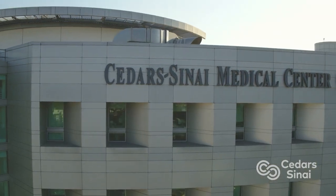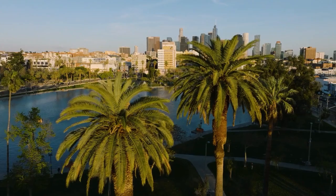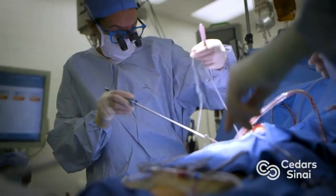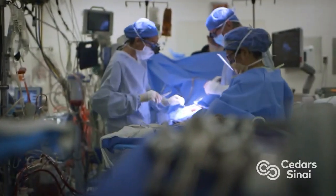Hi everybody, it's Adam with heartvalvesurgery.com and we are at Cedars-Sinai Medical Center in Los Angeles, California. I am thrilled to be joined by Dr. Joanna Chikwe, who is the Chair of Cardiac Surgery. Dr. Chikwe, it is great to see you again. Thanks for being with me. We're here at Cedars and we're going to answer some patient questions while I've got you here.